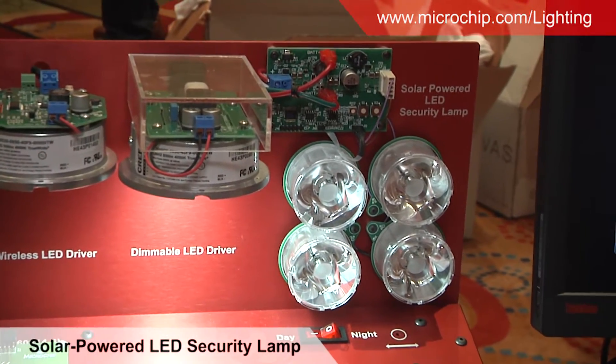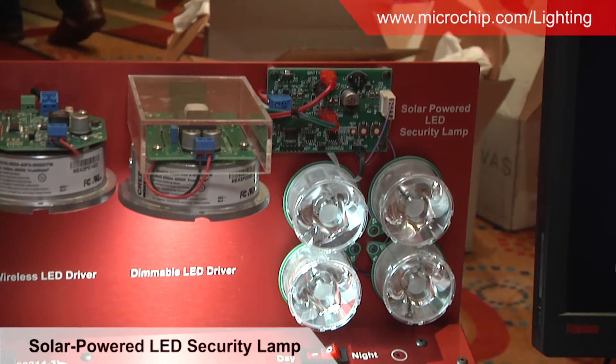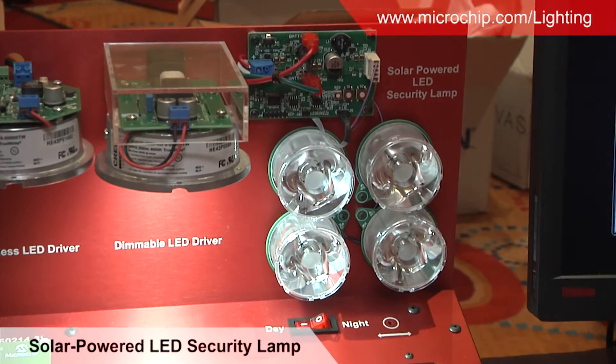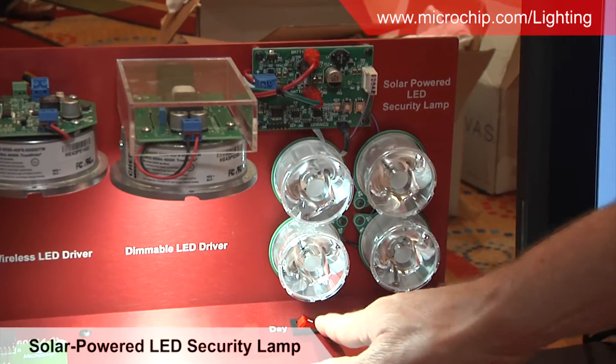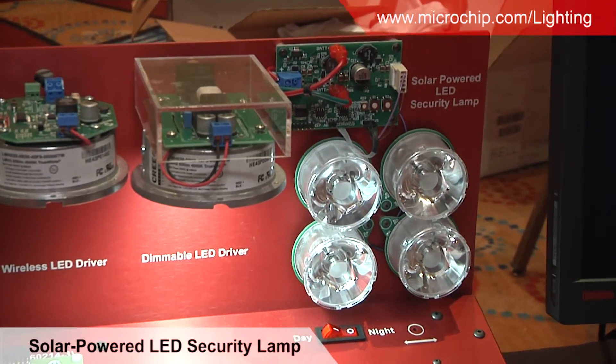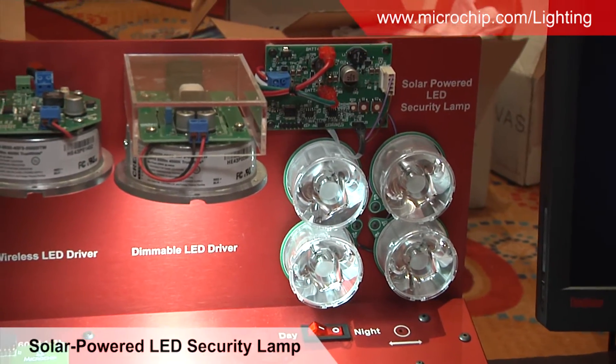There's a power supply inside that's simulating a solar panel, so during the day that would be charging a storage battery, which is also inside. If I put it into night mode, that will turn off the power supply, which simulates the sun going down, and it's now running off of the stored charge in the lead-acid battery.